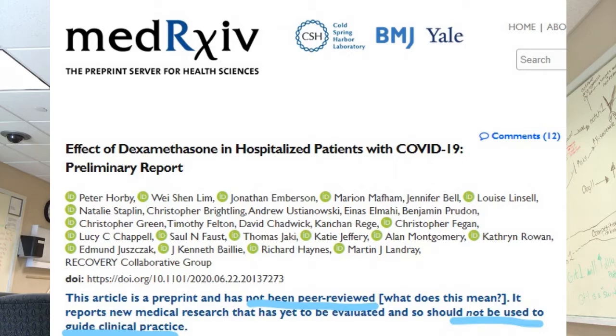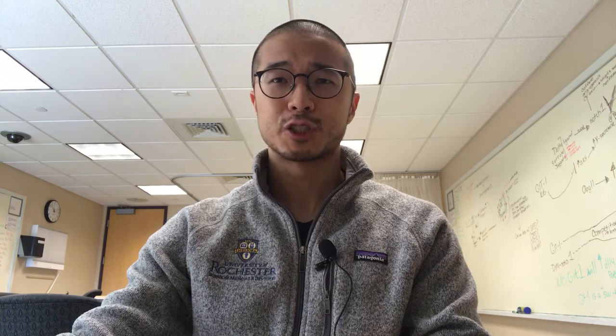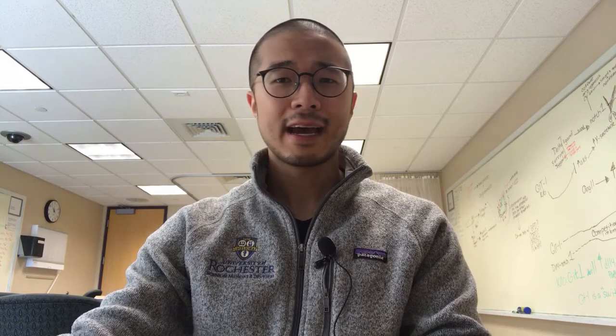We're going to talk about a preliminary study, and it is a pre-print article, meaning it hasn't been peer-reviewed by fellow scientists. Usually pre-print articles, you don't change health policy with the result, but COVID-19 is a pandemic, and dexamethasone is cheap, around $25 per month. When the preliminary results were announced June 16th, the same day the UK adopted it into their health policies.